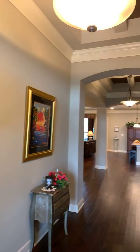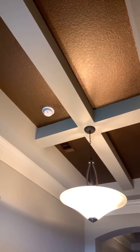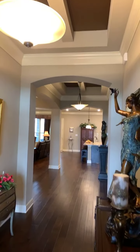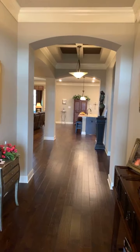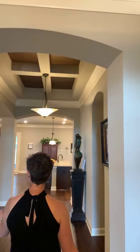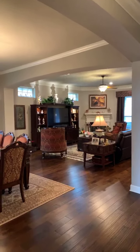As you pan around, you've got these gorgeous tray ceilings with custom paint. This entryway is just phenomenal — it's grand. And look at these gorgeous floors; they're absolutely beautiful.